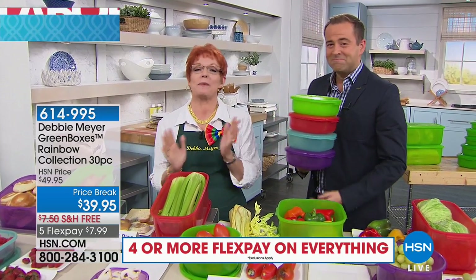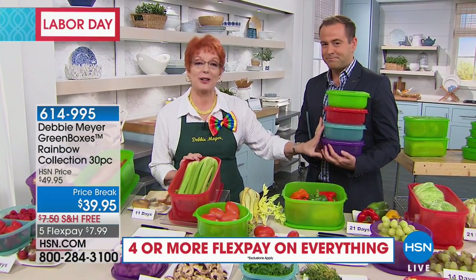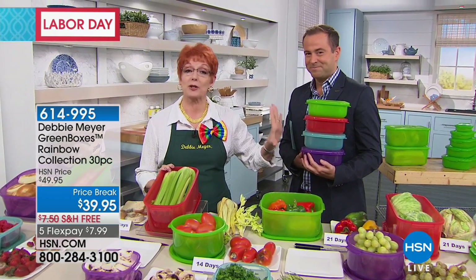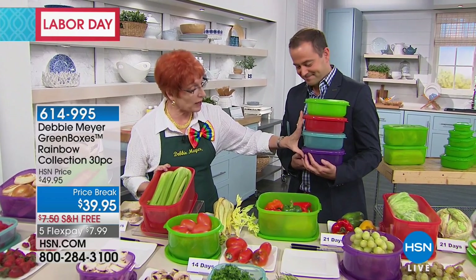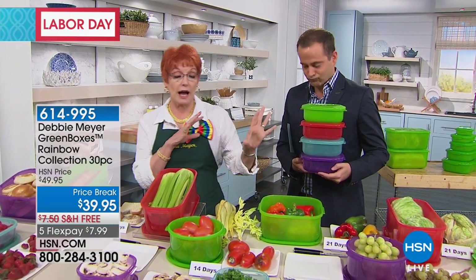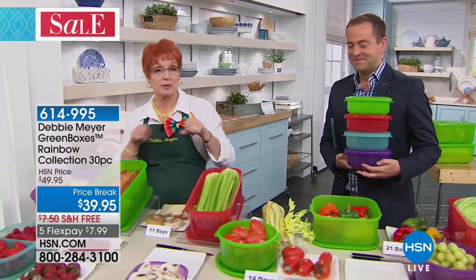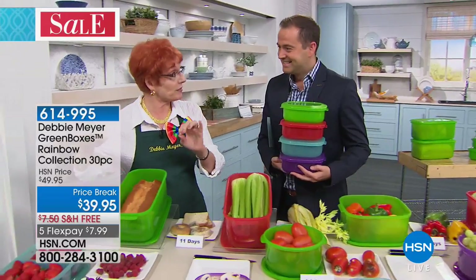Absolutely. That's the reason why hundreds of millions of my boxes are in use and over a billion of my green bags are in use. I did colors — this is a special thing. It's my anniversary, so we colored up a bit. They are still Debbie Meyer green boxes, so whatever color you choose, the whole set will come in that color. I recommend you buy a couple in different colors and I'll show you how to switch up some of the lids.